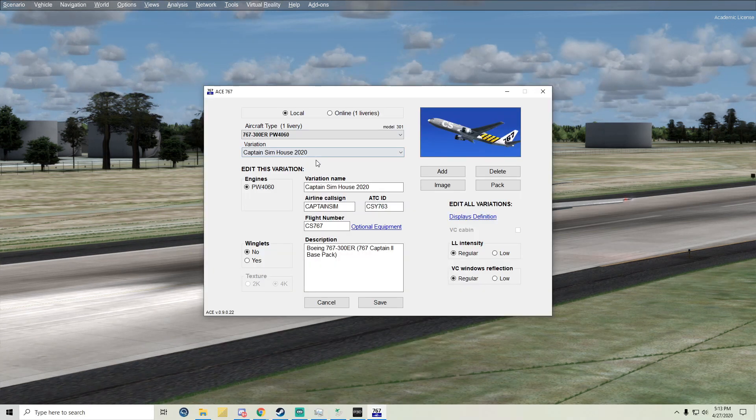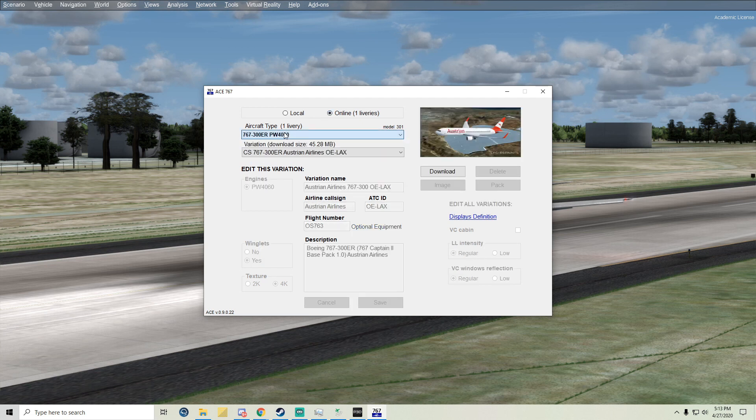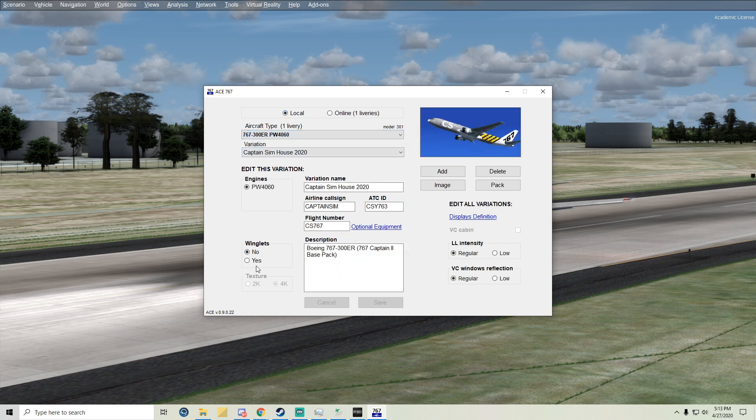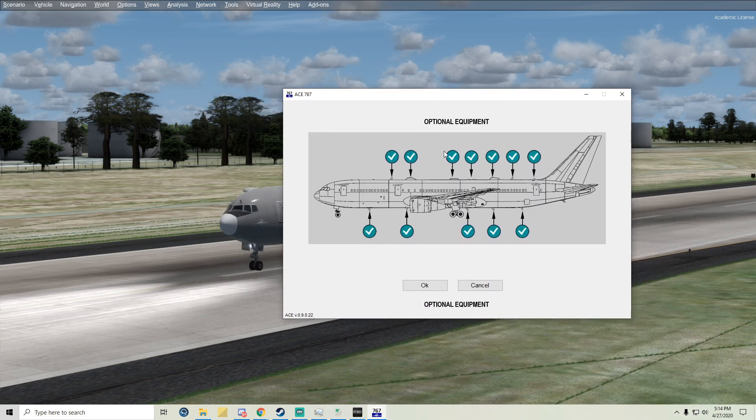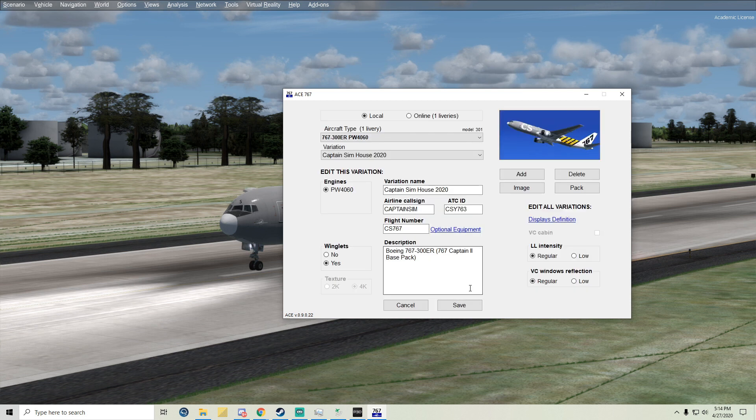Here is the ACE configurator — pretty much what allows you to do configurations. There is one livery out right now and it does have winglets. You can change the engines — Pratt & Whitney 4060s are an option. There are lighting intensity settings, virtual cockpit window reflections, and optional equipment so you can change what's on top depending on the airline — like Wi-Fi antennas and such. Very cool.